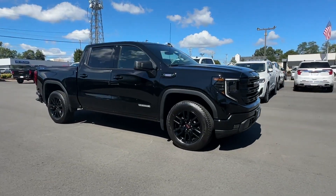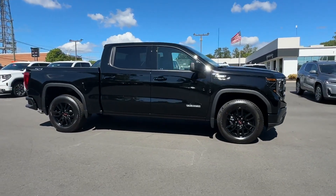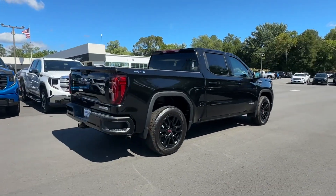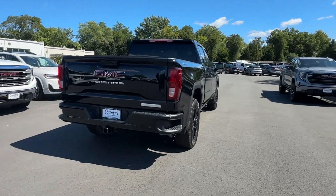2023 GMC Sierra 1500. This pickup truck offers two full rows of seating for premium comfort. You won't be able to pass up on these extra features.